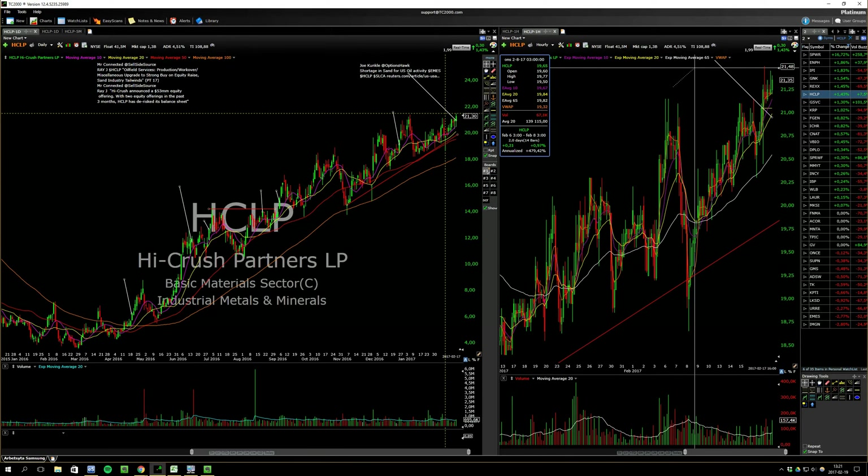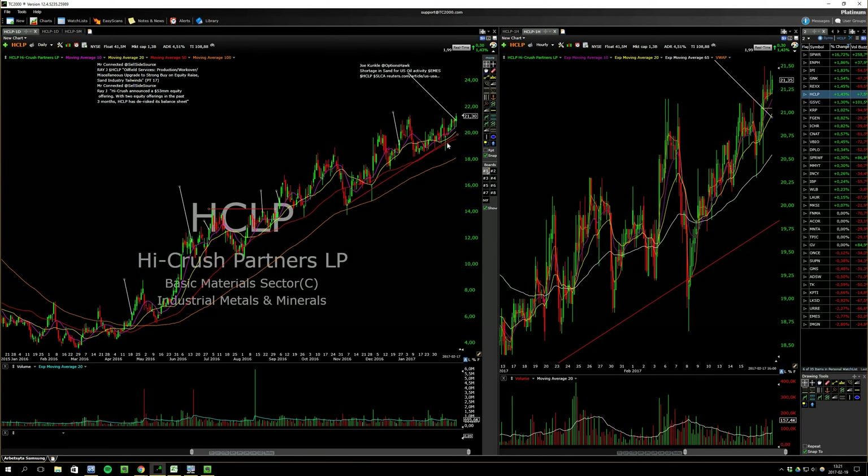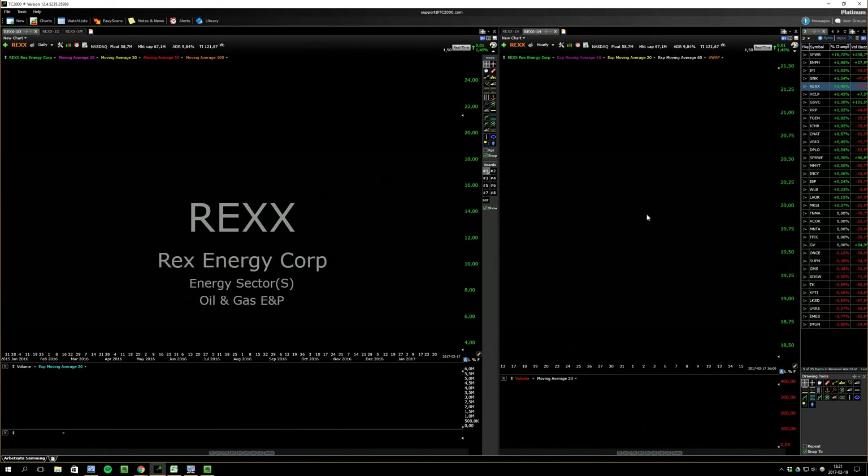I would have preferred the 250 break and I probably would have bought it, but it's still building higher lows — it's just not tight. That's my problem with it.